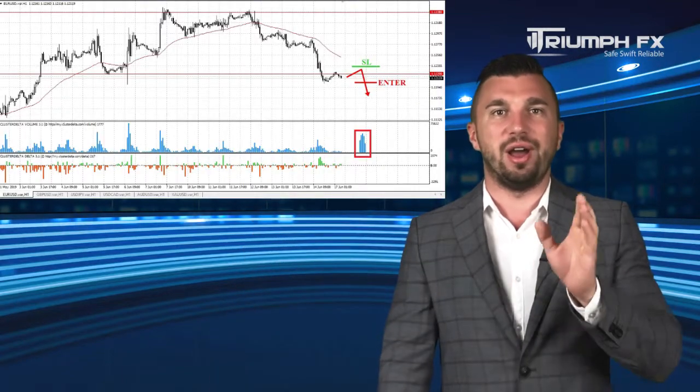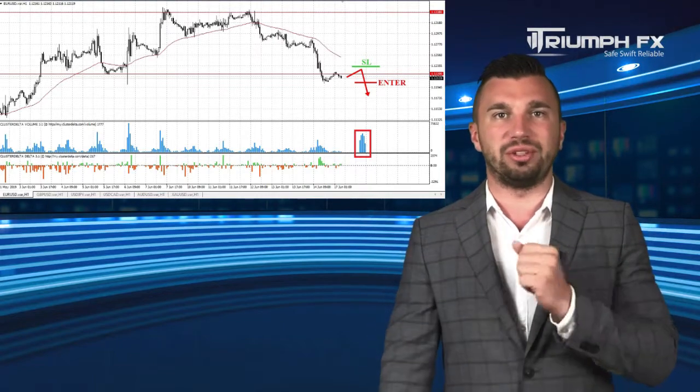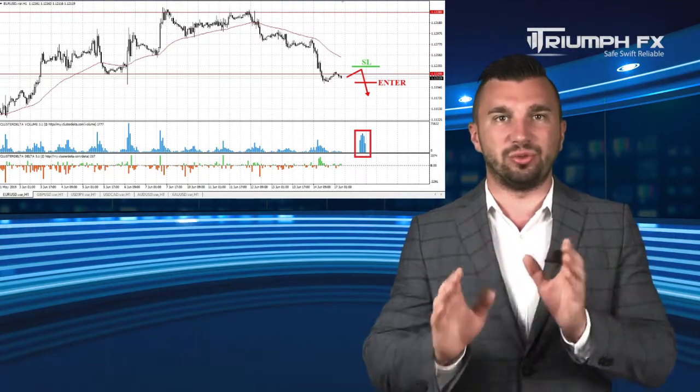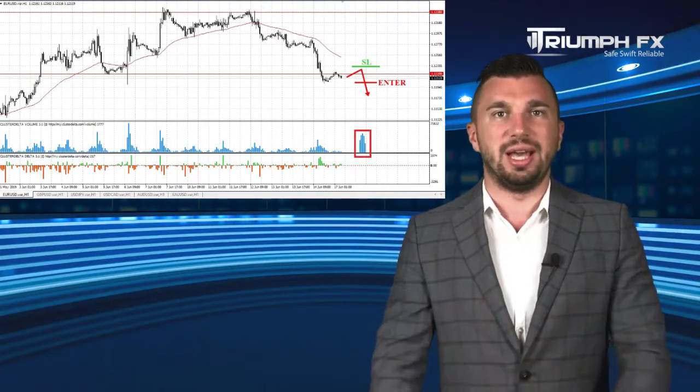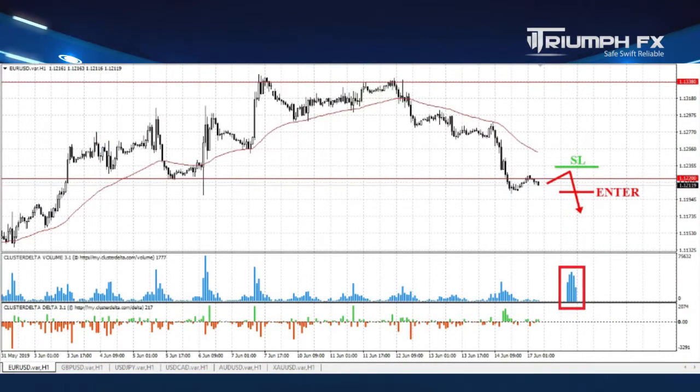The price demonstrated a sharp fall and now is testing the level of support at 1.1220. Given that the drop was confident and supported by increased volume, we can regard the scenario of a breakdown of this level, which would allow us to open short positions. The break of the pair must be keen and supported by large volume, which will confirm the full breakdown. A stop level should be placed above the breakdown candle, and the potential of the deal is around 100 points.